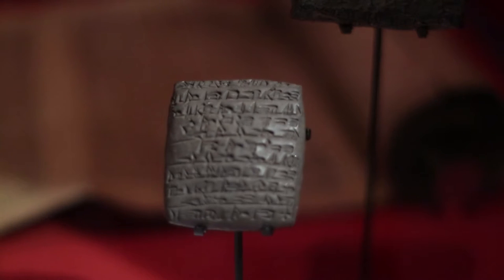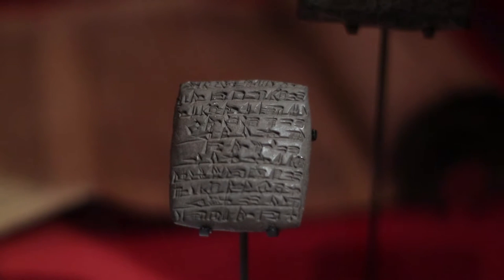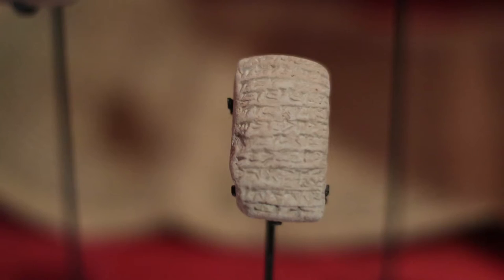They're used mainly by accountants for lists and, depressingly, bills. Though the world's oldest story, the Epic of Gilgamesh, is written on clay tablets.